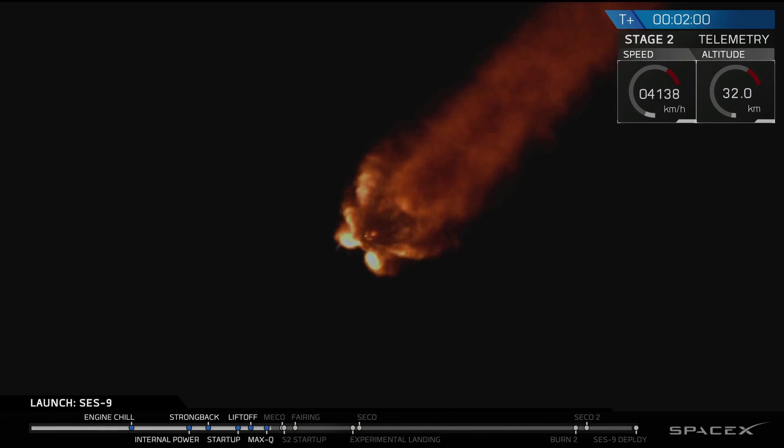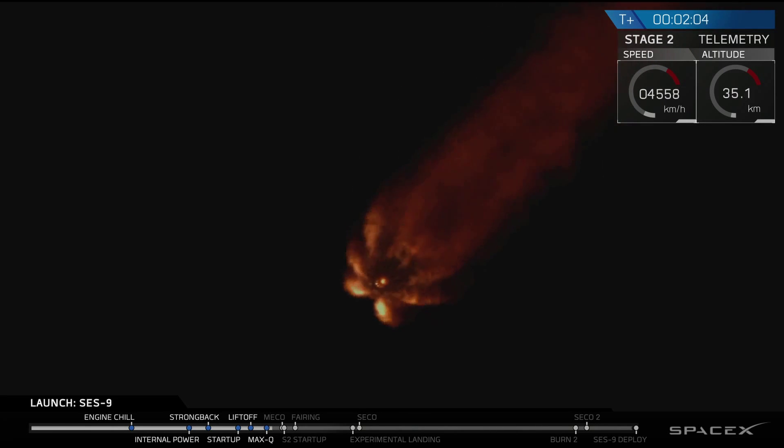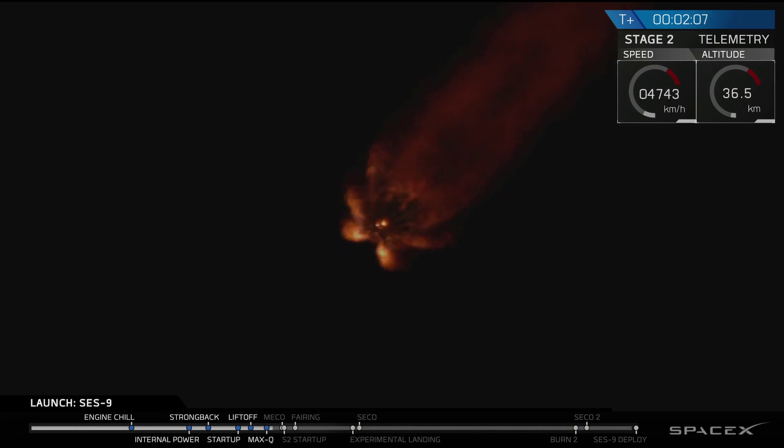The recovery platform has AOS — acquisition of signal. That means the drone ship can see the telemetry coming from the Falcon 9.